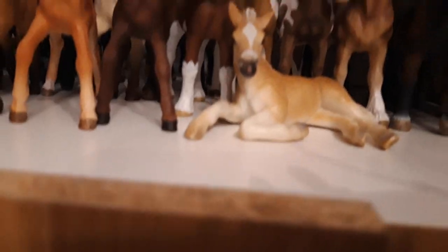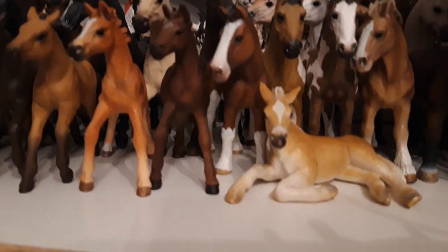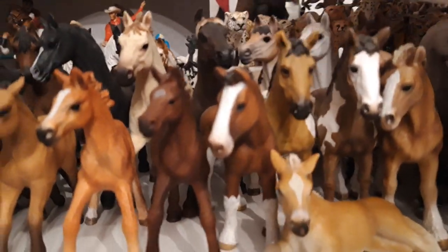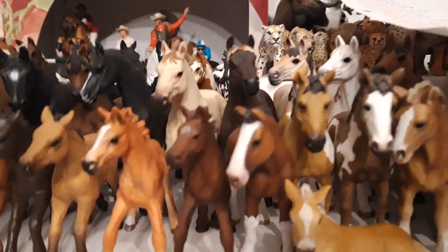And I have the little lying Haflinger filly, her name is Maitis, she's from the year 2005. Then I have the exclusive Pinto yearling mare, and her name is Jane, she's from the year 2015.